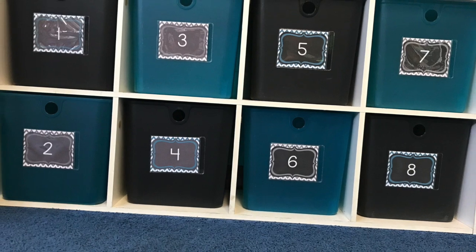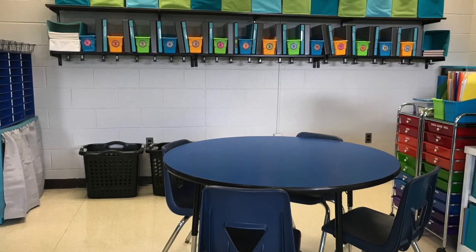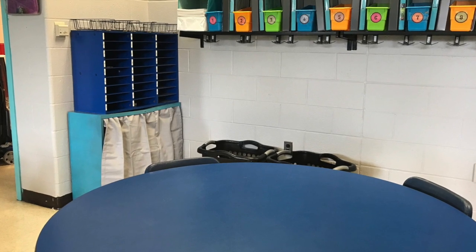Since we do not have desks, each student will have a locker and a browsing box to keep all of their learning materials organized. In addition, each student will have a mailbox to keep important papers that need to go home.